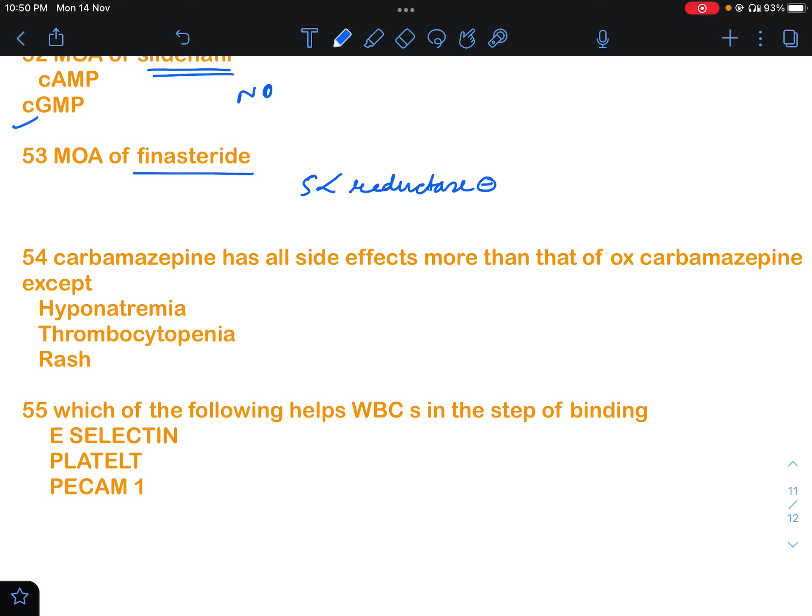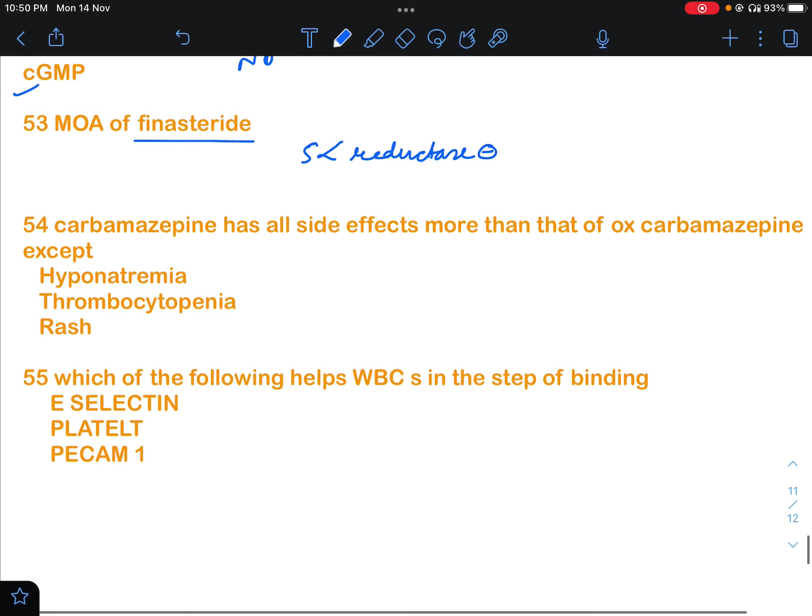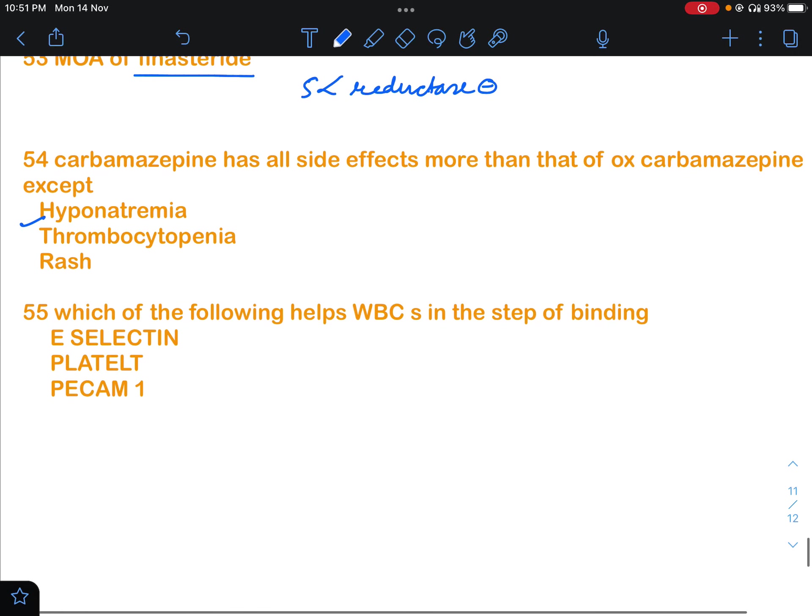Question 54 asked about carbamazepine side effects compared to oxcarbazepine: carbamazepine has more side effects than oxcarbazepine except for hyponatremia. For hyponatremia, oxcarbazepine causes more side effects than carbamazepine.